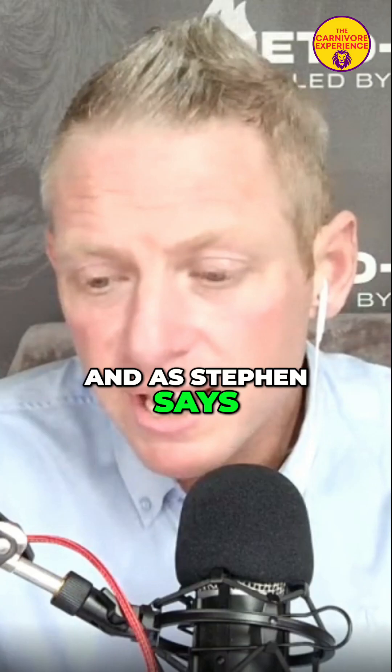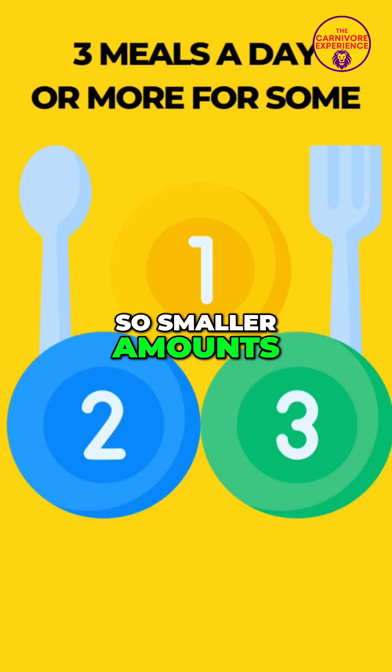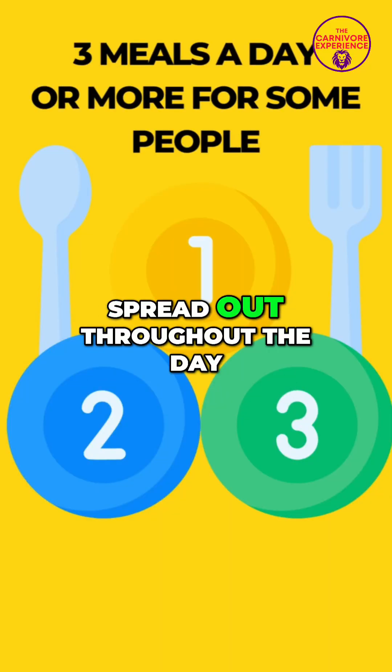And as Stephen says, more meals — smaller amounts spread out throughout the day.